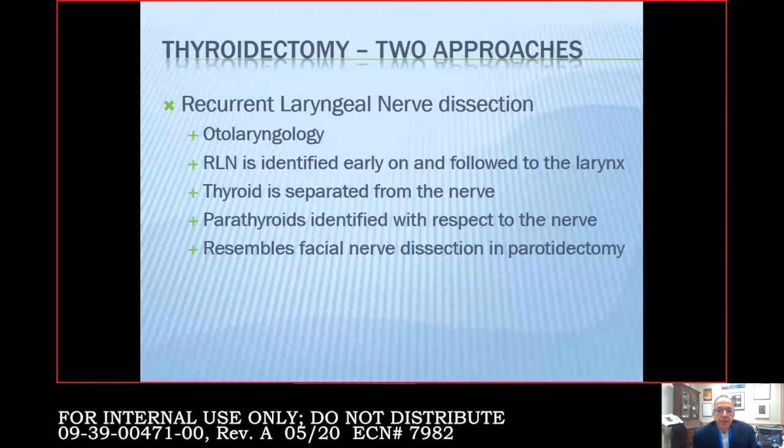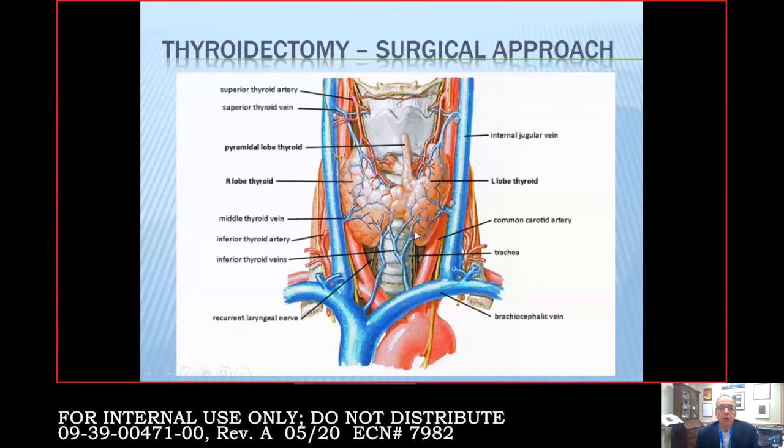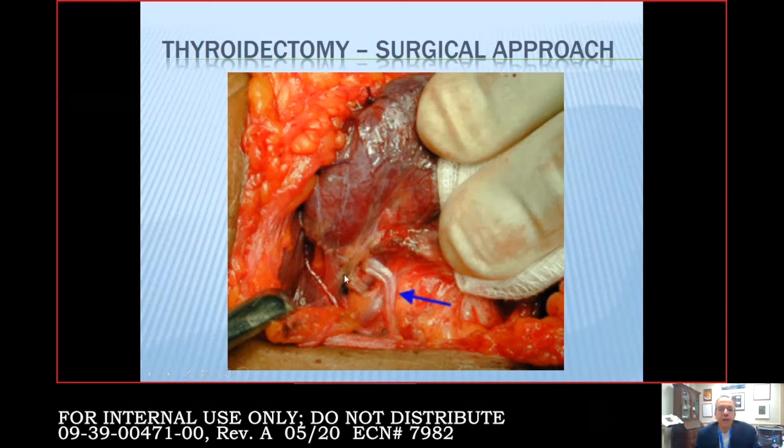I use the RLN dissection approach as a backup — for example when the anatomy is really distorted by the size of the gland, cancer invasion, or a lot of scarring. The recurrent laryngeal nerve is very thin and doesn't tolerate the amount of dissection that the carotid or facial nerve does. If you spend too much time dissecting around it, the nerve may not function well afterwards for months, even if structurally intact. So capsular dissection is my common approach.